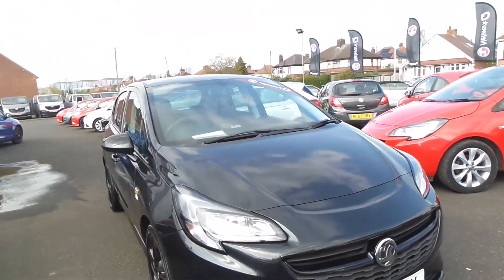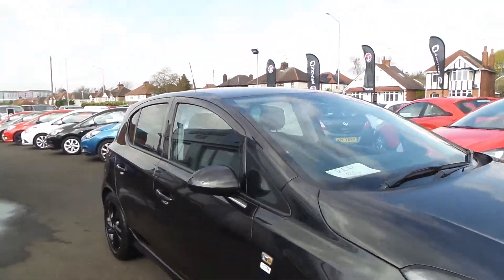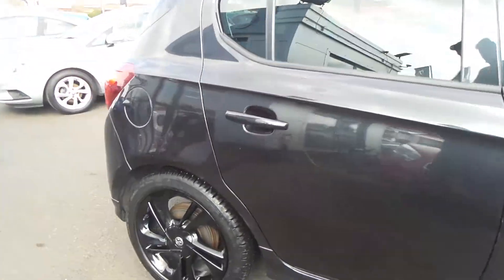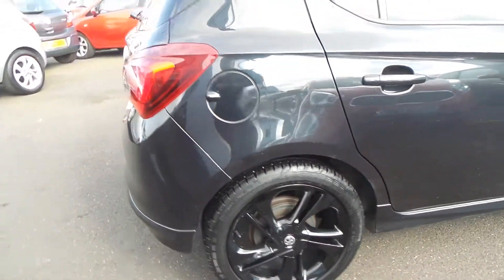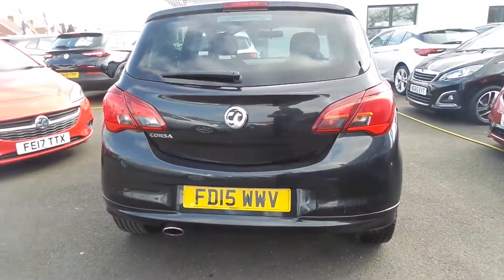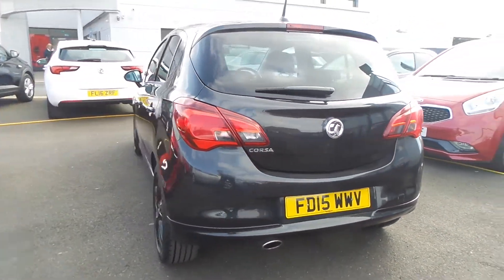Welcome to Pentagon in Mansfield. This is our 2015 Vauxhall Corsa Limited Edition. It has a 1.4 litre petrol engine and features 17 inch black alloys. There's also a heated front windscreen, LED daytime running lights, as well as front fog lamps and rear privacy glass.